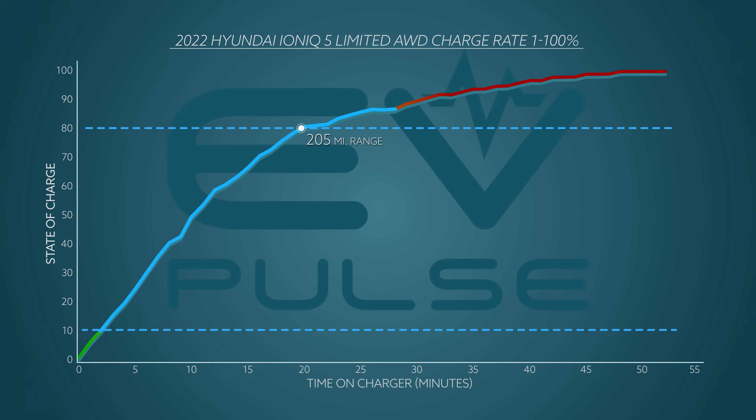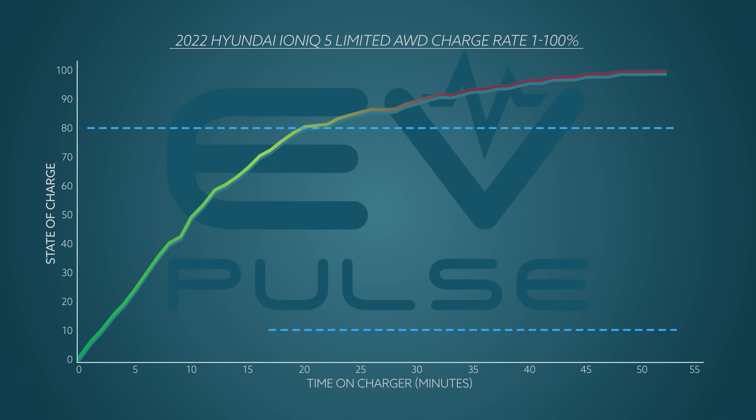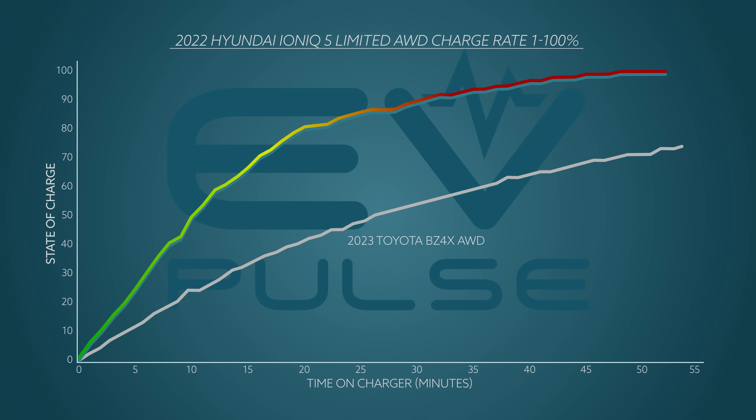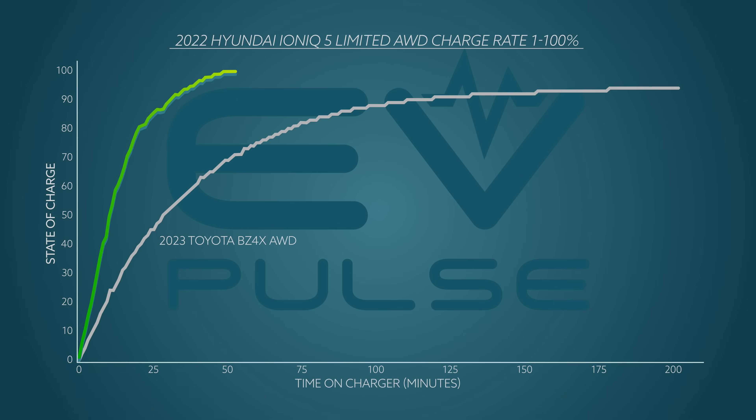Going from 80 percent — about 205 miles — to a fully topped-off 256 miles took around 30 minutes longer. As you can clearly see in the graph, the charging rate does plummet past the 80 percent mark, but it still took less than an hour to fully replenish the Ioniq 5 — an absolutely stellar performance. In comparison, we had the bZ4X hooked up to the same charger for more than three hours, at which point we gave up with the battery at just 95 percent. The overlaid charts illustrate the Ioniq 5's DC fast charging superiority.